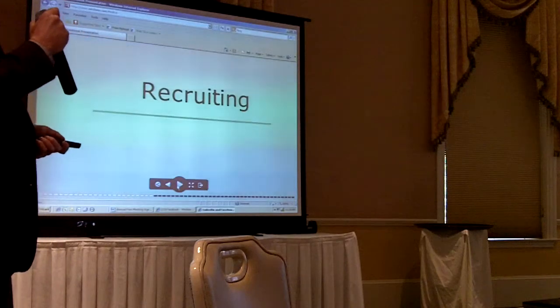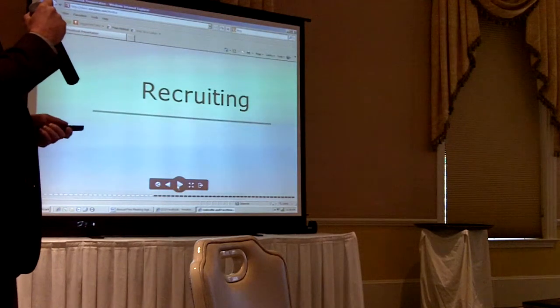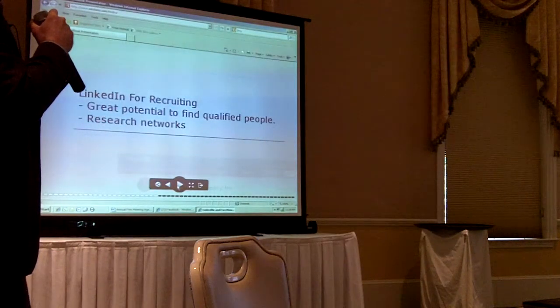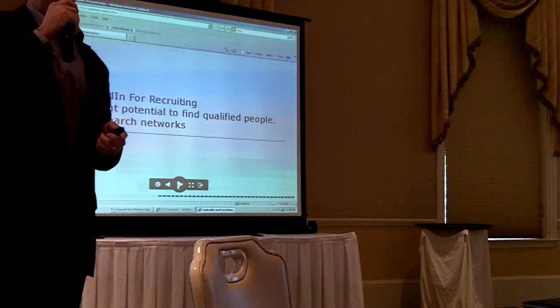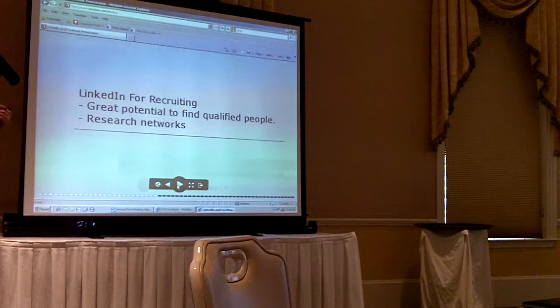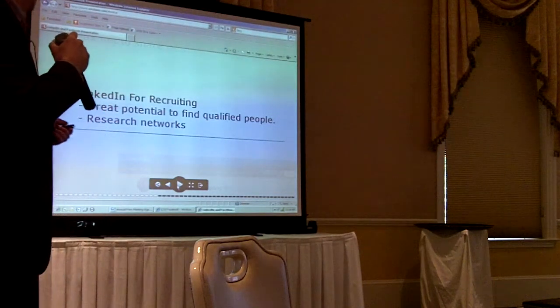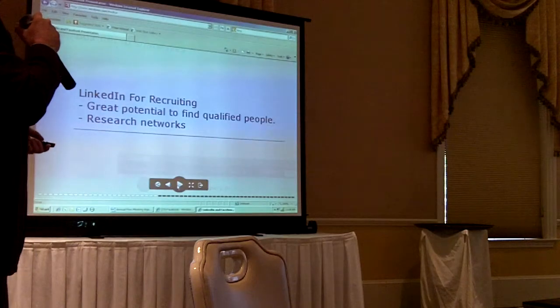With recruiting, the InMail feature — by upgrading your account — you can use to connect with people that are outside of your networks. There's great potential to find qualified people to join your organization. You can research networks, see who's participating in the discussions. LinkedIn is very good for that.